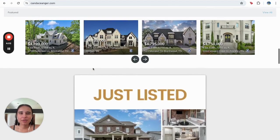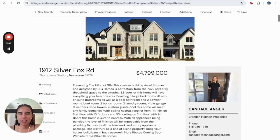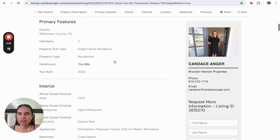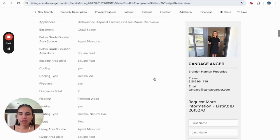And also, here we have all the listings. So let me click on one. And here we have all the information — bedrooms, total of baths, the year it was built, and everything.